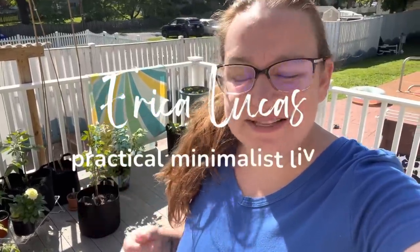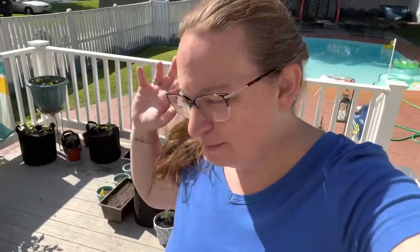Welcome to the channel. My name is Erica Lucas. I'm a minimalist who discovered she loves gardening and is now not a minimalist about gardening. I have 87 fruit, vegetable, and herb plants here on my deck and I'm succession planning this year, so I have a couple more that are going to be popping up to tend to. I also have all the flowers that help pollinate and attract bees and butterflies and hummingbirds.